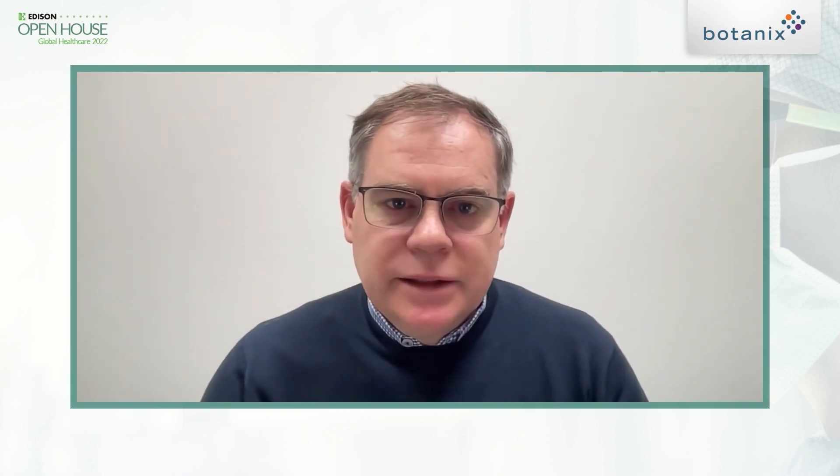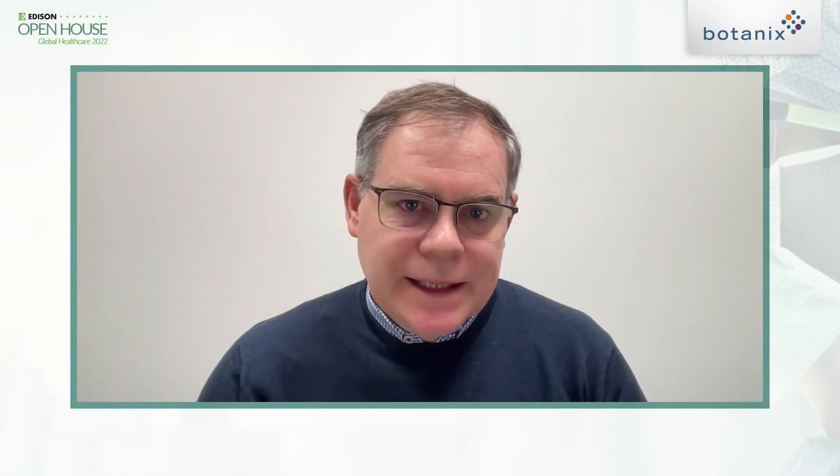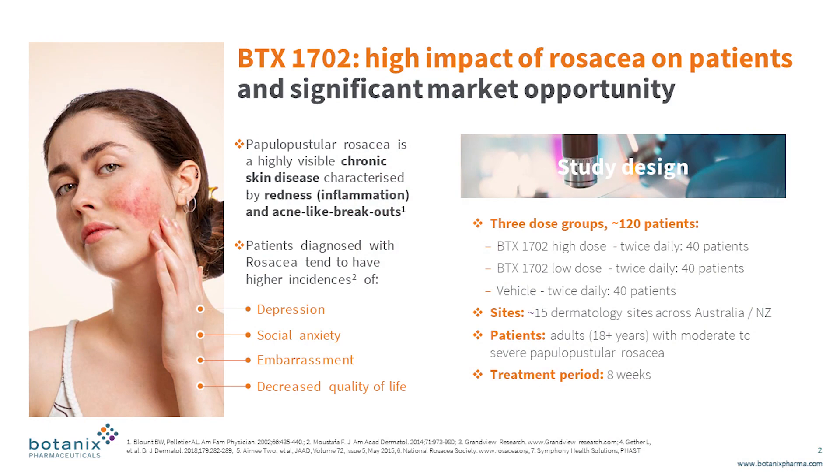That's a really neat approach. One of the particular skin conditions you're looking at is rosacea, which is a really distressing skin problem. Where are you with that? We're currently in the middle of a phase 1b/2 clinical study running out of Australia and New Zealand. We're dealing with a particular type called papulopustular rosacea, which has acne-like lesions on the skin. That study is recruiting about 120 subjects. We kicked it off in June–July of this year, and we'll have it fully recruited by the middle of 2022. We're aiming to show that two different doses of our BTX1702, up against a vehicle or placebo, provide relief from a safety and tolerability point of view, while also clearing up the acne-like lesions, reducing redness, and providing overall benefit to the patient.